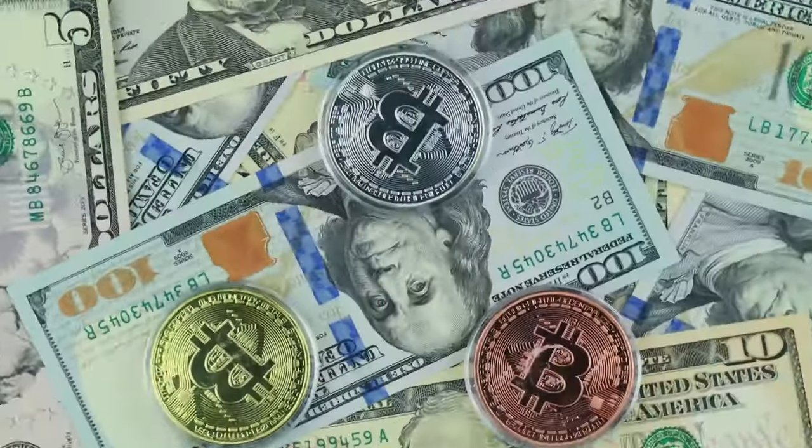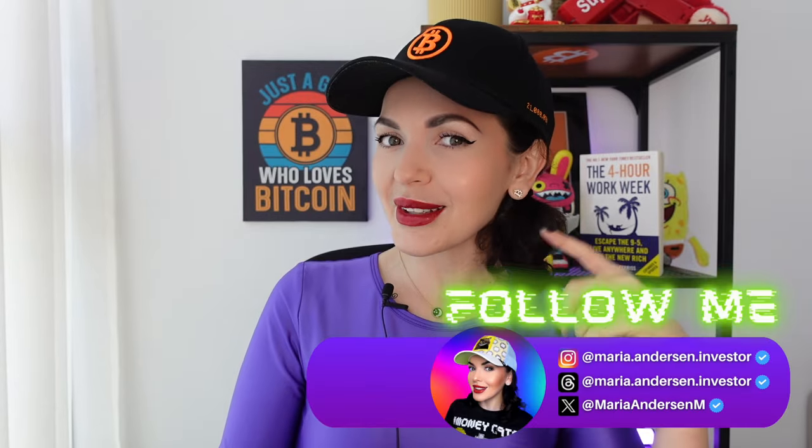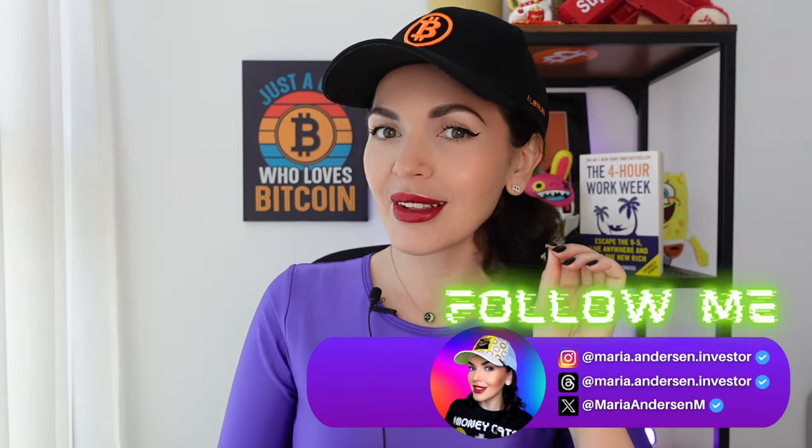Hello guys, my future crypto millionaires, my Bitcoin millionaires. My name is Maria Anderson, and we talk about crypto on this channel, so please follow if you love everything about crypto.